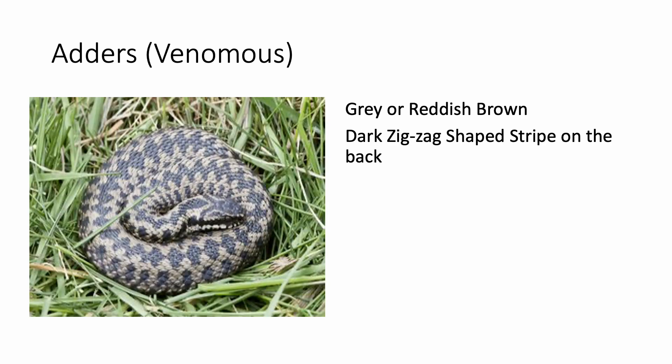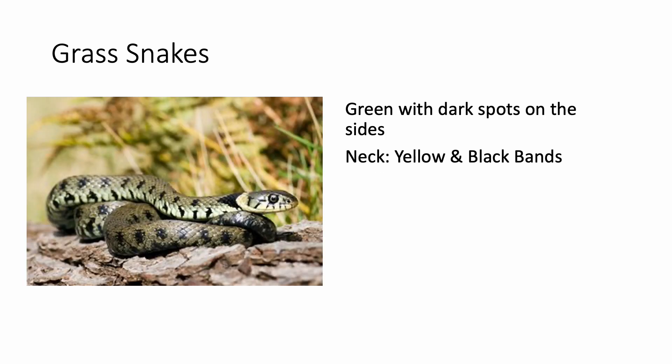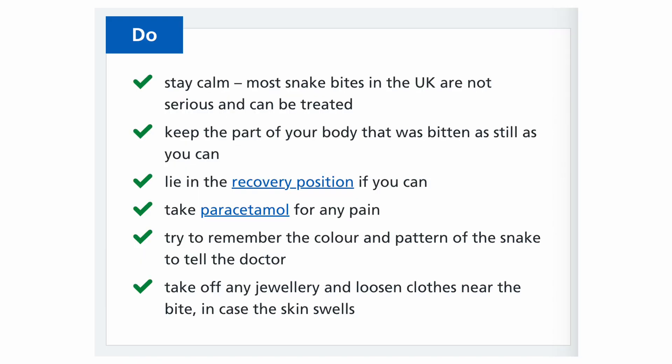Adders are venomous; they appear gray or reddish brown in color, and if you look at their back they have a dark zigzag-shaped stripe. Smooth snakes are gray or brown; the pattern on the back is lighter and less zigzag than the adders — keep the pictures side by side to compare the two. The third species, grass snakes, are green colored with dark spots on the sides, and classically their neck will have yellow and black bands.